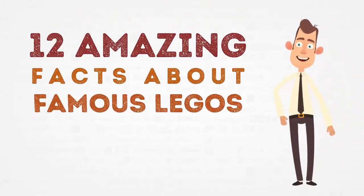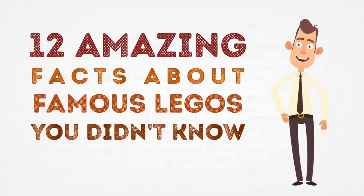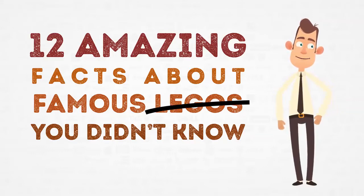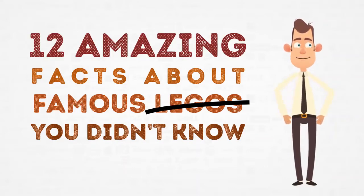12 Amazing Facts About Famous Legos You Didn't Know About. First of all, did you know that the Star Wars Legos are... No, no, no, it's not... I'm sorry, what? It's logos, not Lego. Logos, not Legos? Yeah. Oh, never mind. I'll get it for the time.